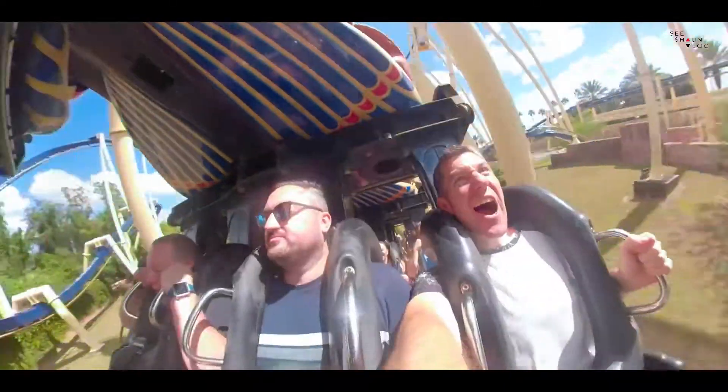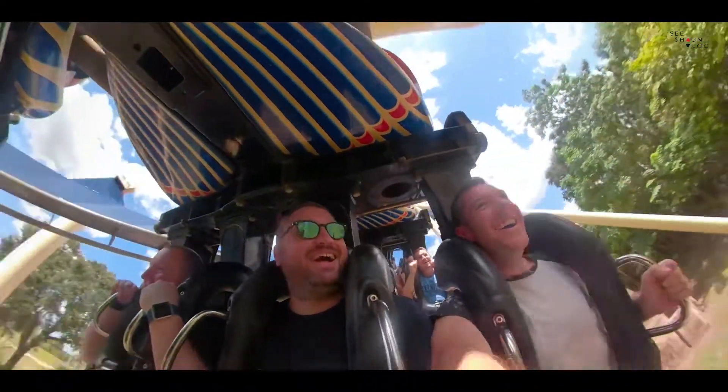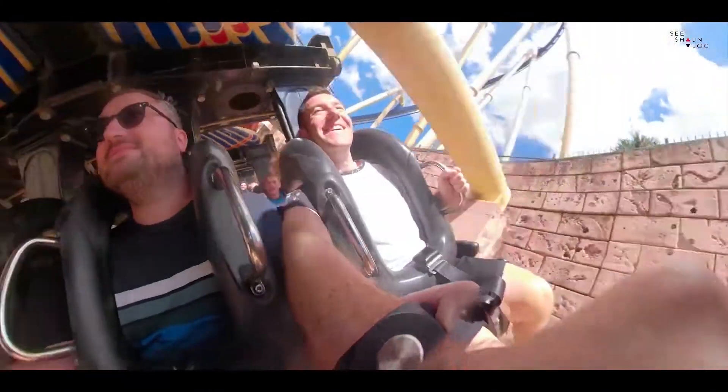In third place is Montu, which is like Nemesis on steroids. Nemesis is a roller coaster at Alton Towers in the UK — Montu is like that, just tenfold. So much fun. It's really high, has all of the loops, and it's an inverted coaster so you're hanging underneath the track. I just love this ride. I think Jason did as well — here's a couple of clips of his reactions. Yeah, I think he enjoyed that. Really, really fun — that's Montu at Busch Gardens.